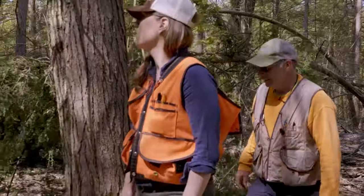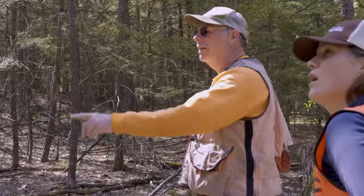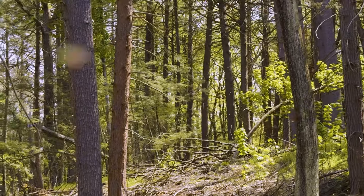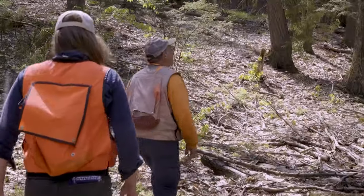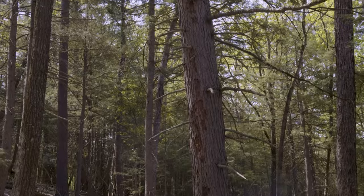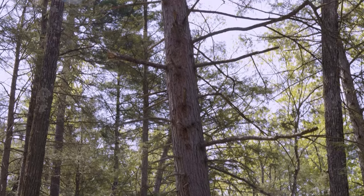Deeper into the forest, the evidence of damage due to HWA becomes more profound. That red bark, or that inner bark showing, is very dramatic. And here's another one — nearly dead. Wow, and that's a large tree too.